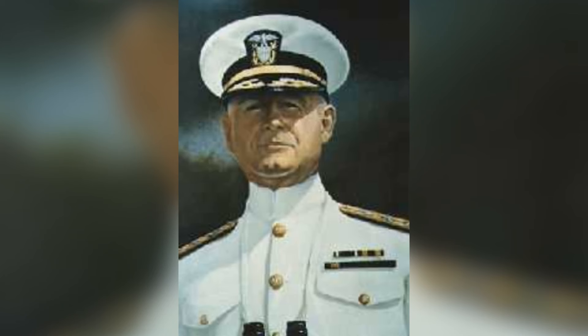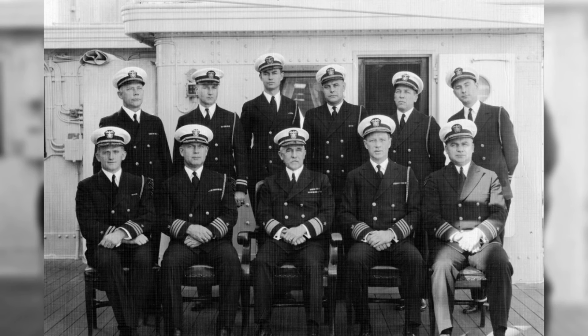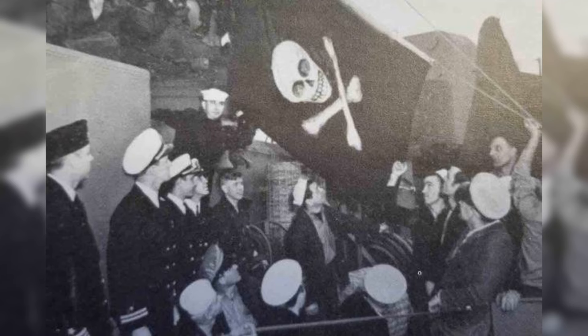Number two: honoring Admiral Isaac Kidd, the man behind the name. Rear Admiral Isaac C. Kidd was a revered figure in the U.S. Navy, known not only for his strategic mind but also for his deep sense of duty and leadership. Born in Cleveland, Ohio in 1884, Kidd graduated from the United States Naval Academy in 1906. His career was marked by rapid ascension through the naval ranks, a testament to his competence and commitment. Before World War II, he had already served in several high-profile positions, including Chief of Staff to the Commander-in-Chief U.S. Fleet, shaping many of the naval strategies that would later become crucial during wartime.